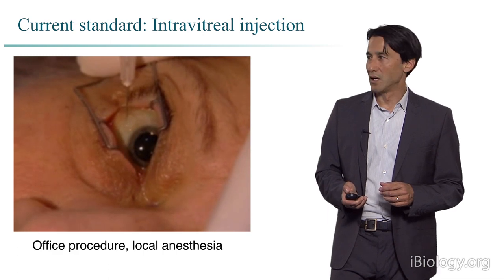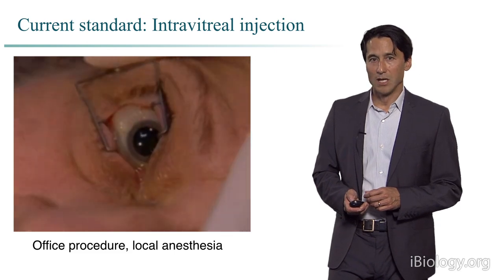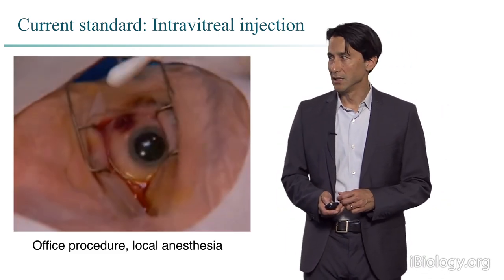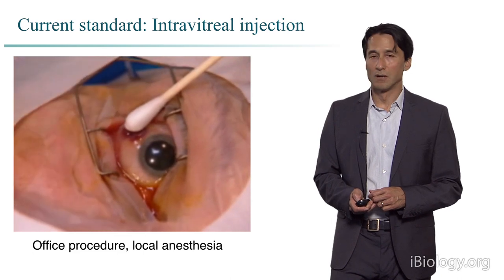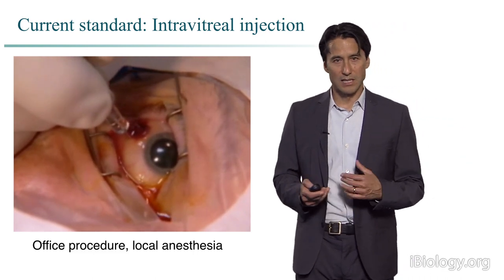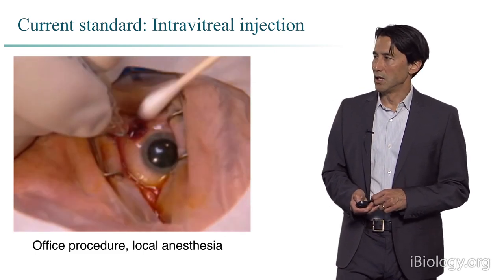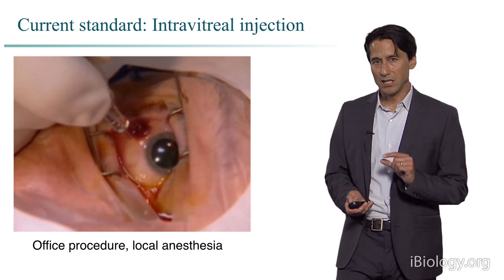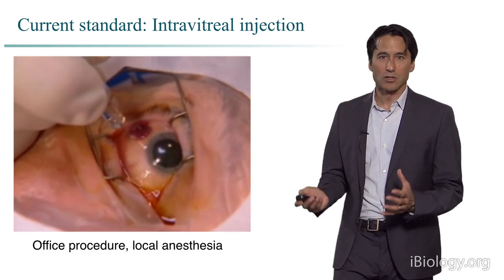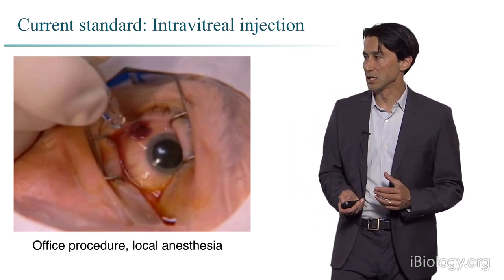This is what the treatment looks like from the patient's perspective. It's done in the office with local anesthesia, the eye is held open with a lid speculum, washed with a sterilizing iodine solution, and then we give the injection of the drug directly into the eye. This is difficult for the patient — the eye is irritated and painful afterwards, and can have some unsightly hemorrhage for a few days. At the same time, it's a very effective solution. We inject a tiny amount of drug right at the target tissue, and it's somewhat sequestered in the eye so it doesn't get into the bloodstream and cause unwanted systemic effects.